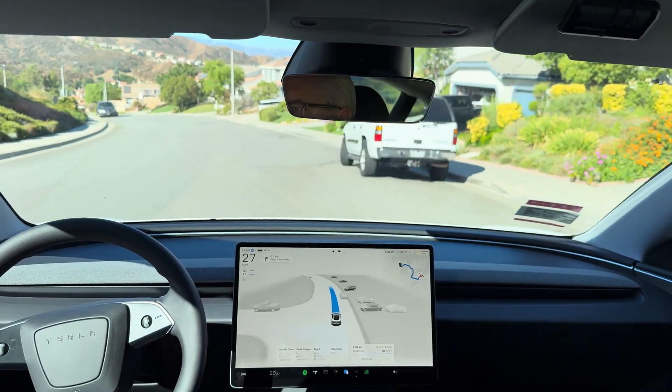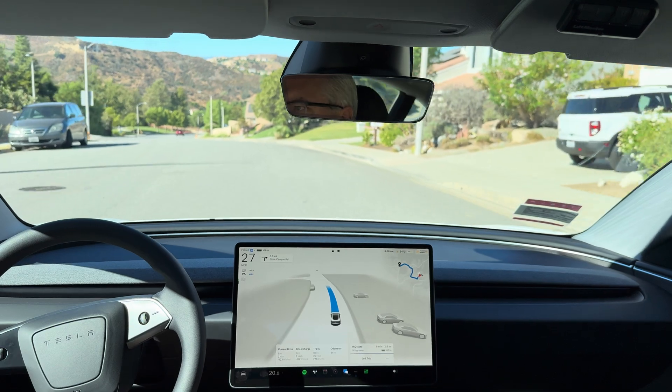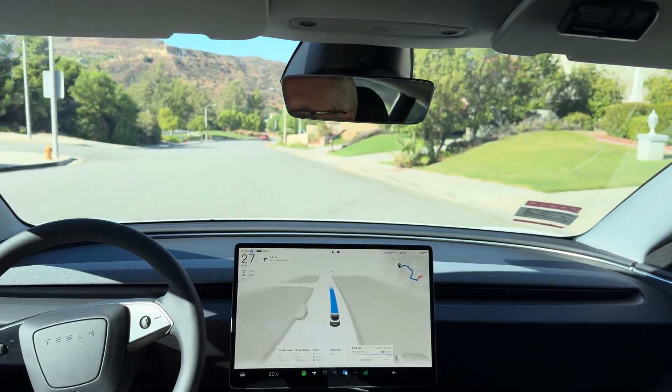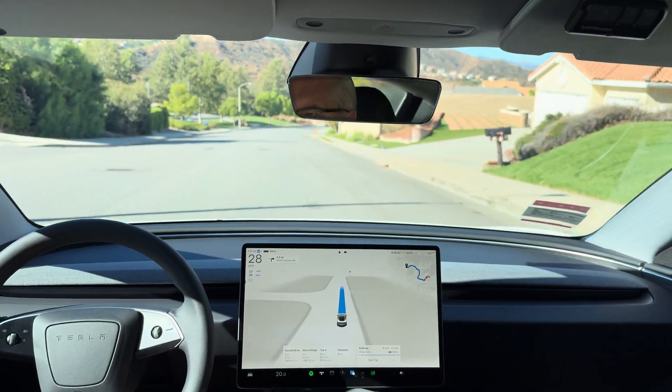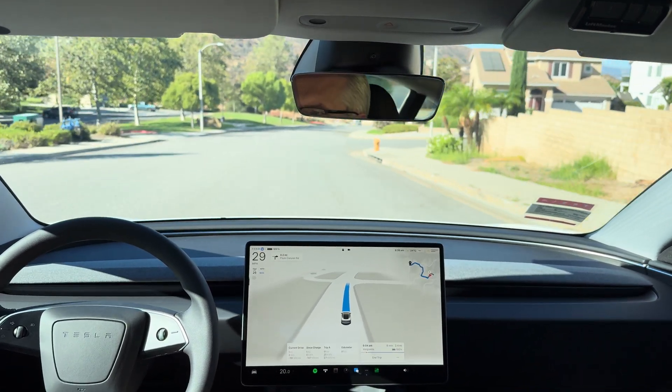Good morning, everyone. It's August 19th, 2024, and this is FSD Supervised 12.5.1.3 on our new 2024 Model 3 with hardware 4. This is test loop 1. Let's see how it does.